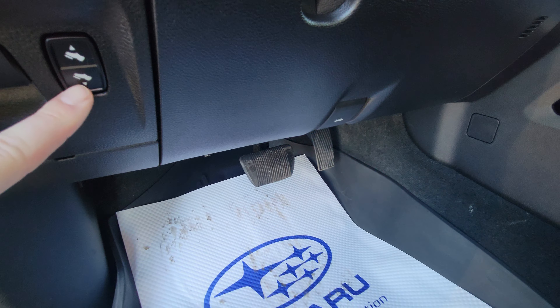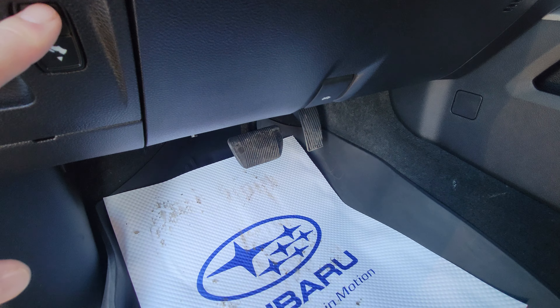2019 Ram 1500 Sport, powered by the 5.7 liter V8 Hemi. Full size half ton, full crew cab with the short box.